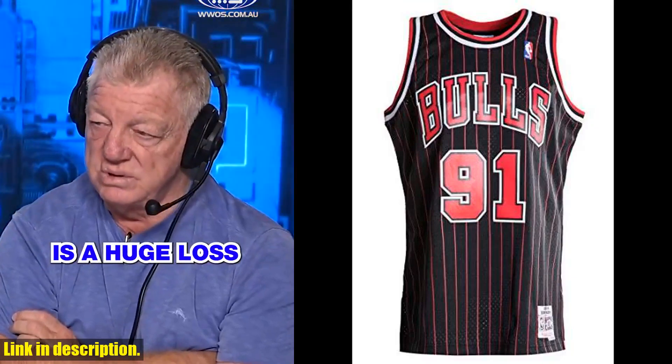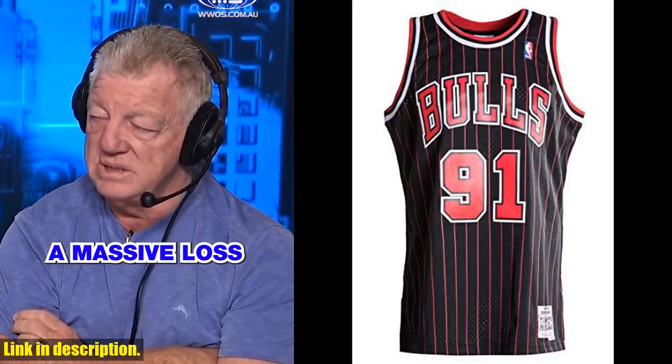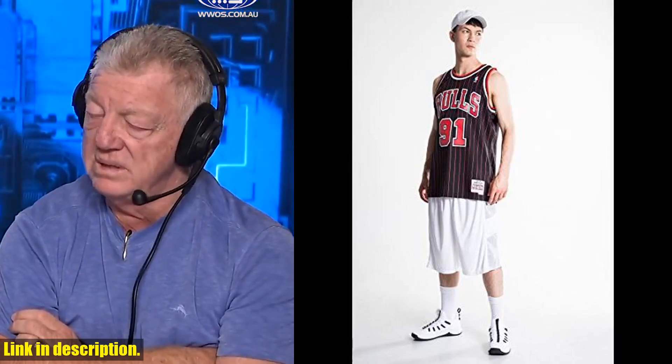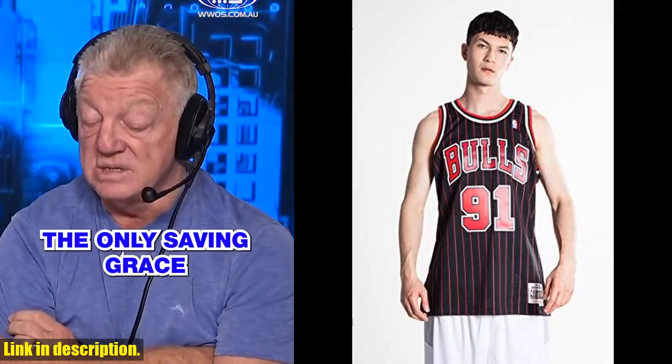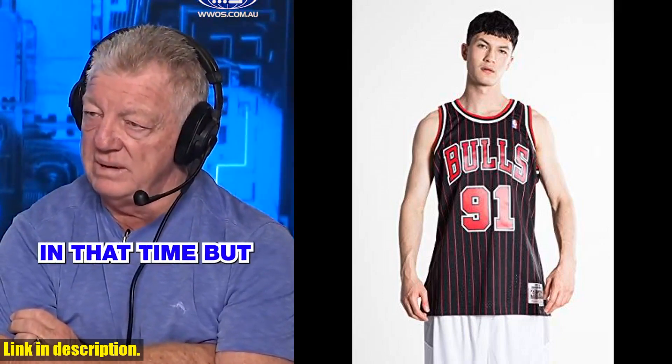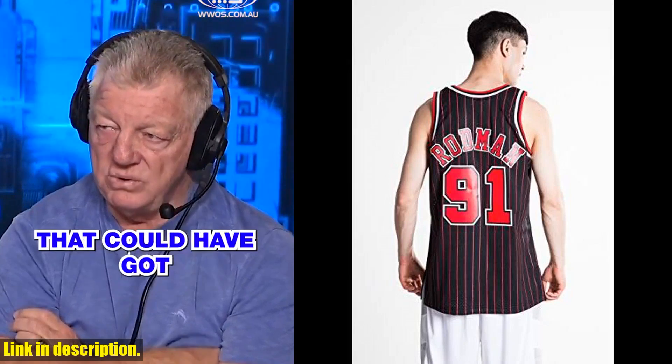Hey everyone, welcome back to another exciting video on our channel. If you're a basketball fan or just love collecting iconic sports memorabilia, then you're in for a treat today. I'm here to review the amazing Mitchell & Ness Dennis Rodman 1995-96 Chicago Bulls replica swingman NBA jersey.